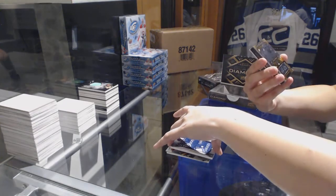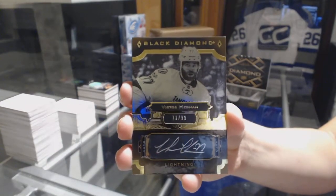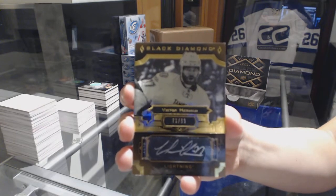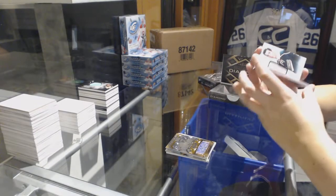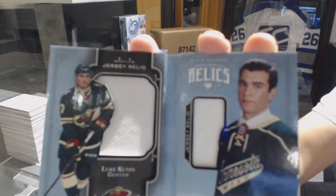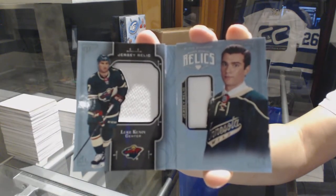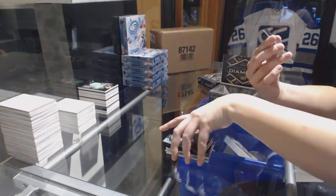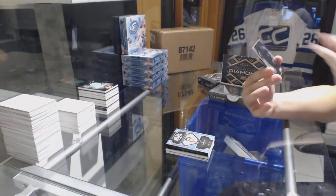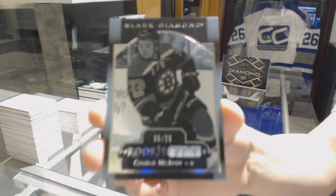We've got a black and white base auto number $2.99 for the Tampa Bay Lightning, Victor Hedman. We've got a rookie dual jersey booklet number to $1.99 for the Minnesota Wild, Luke Coonan. And we've got a rookie Gems Black number to $2.25 for the Boston Bruins, Charlie McAvoy.